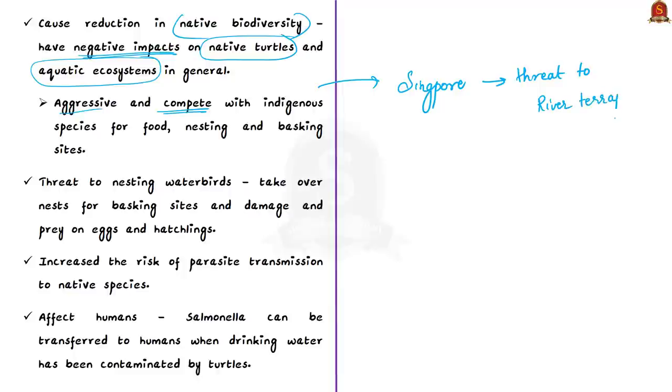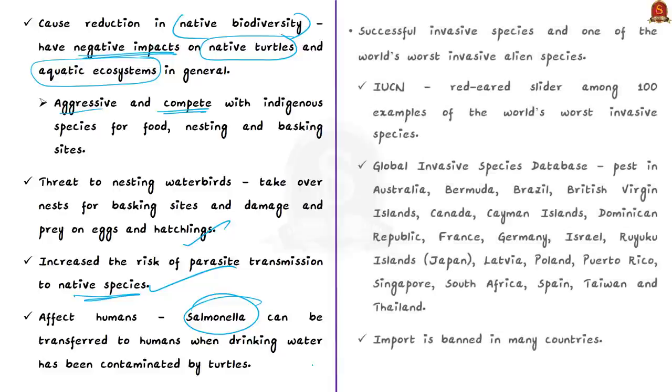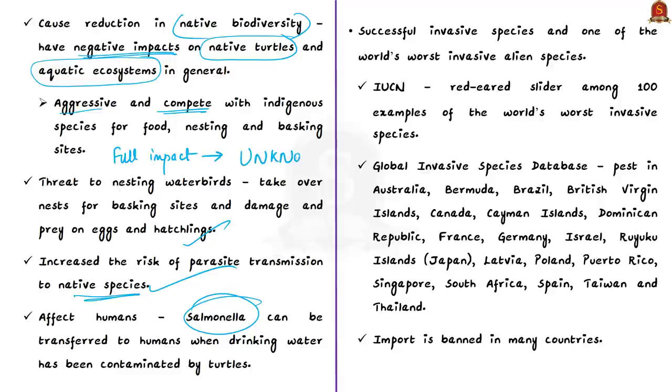In Singapore, red-eared sliders pose a significant threat to the survival of critically endangered river terrapins. They also threaten nesting water birds by taking over their nests for basking, and damage or prey on eggs and hatchlings. Release of exotic pet turtles increases parasite transmission to native species. Salmonella can also be transferred to humans through contaminated drinking water. Their full ecological impact is still unknown, but they are listed by IUCN among the 100 world's worst invasive species.